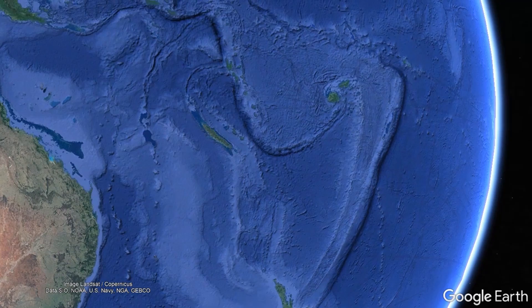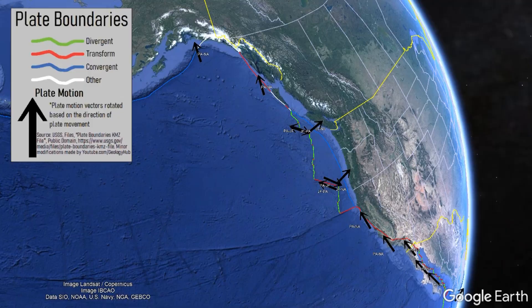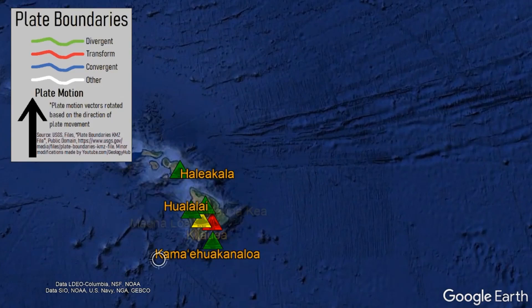Yet there are also unusually placed volcanoes which exist far away from plate boundaries or regions where crustal rifting is occurring. For example, the Hawaiian Island Chain, which exists more than 2,000 miles from the nearest major tectonic plate boundary.